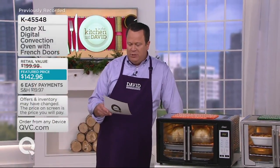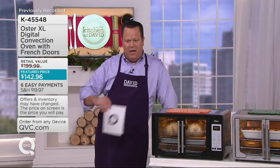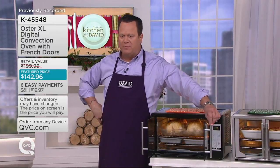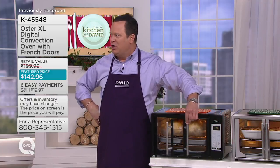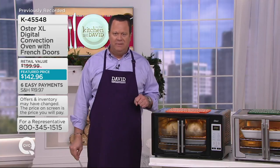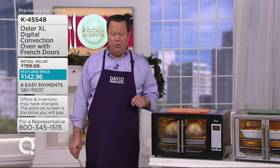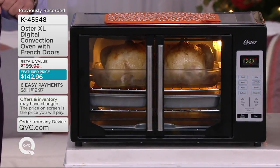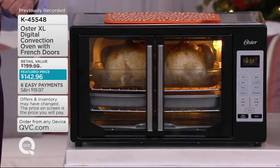We've got a great oven from Oster. Since we first introduced this oven with the French doors — when you open one door, both doors pop open. Love that, like a real commercial oven. Over 40,000 of these have been ordered on QVC. If you have one, we want to hear from you. Call us on our testimonial line; that number is on the left-hand side of your screen under the price: 1-800-395-1601.